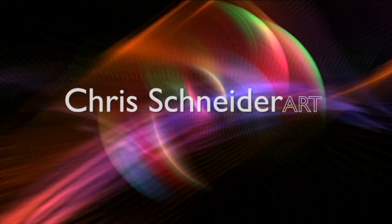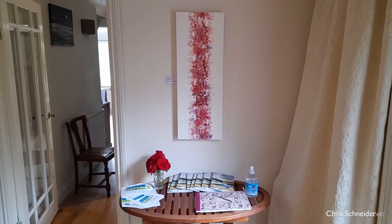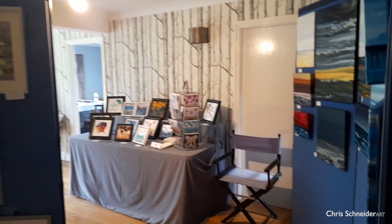Hi, it's Chris from Krishneider Art. This year I'm taking part in the South East Open Studios. It's a huge art trail all over the southeast of England and I've turned my house basically into a gallery for three weeks, so I had to clear out all my furniture and my land and set up all the artwork.